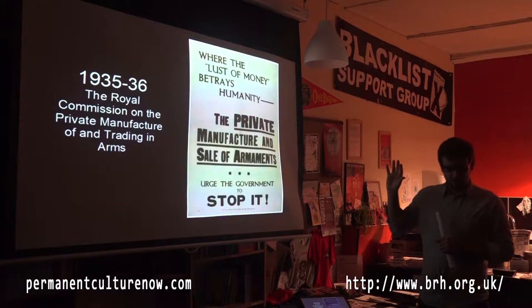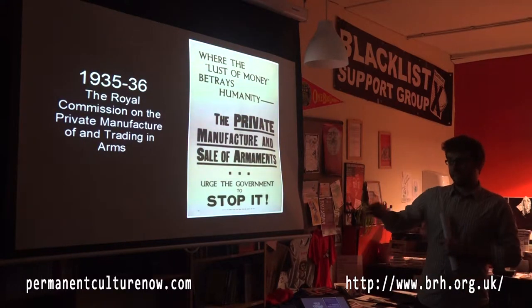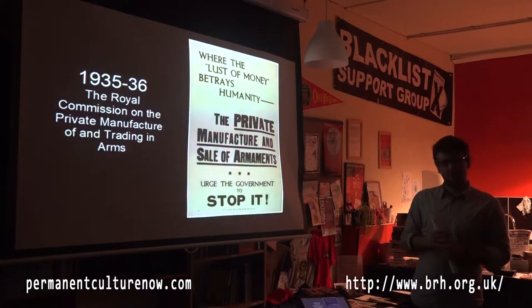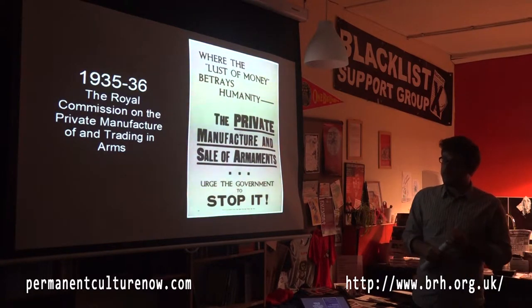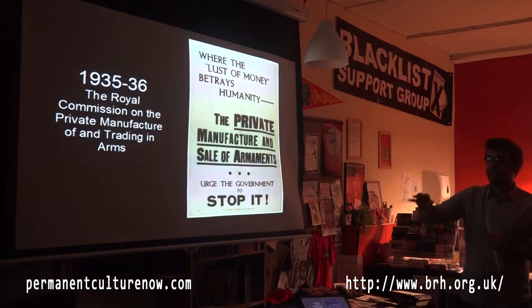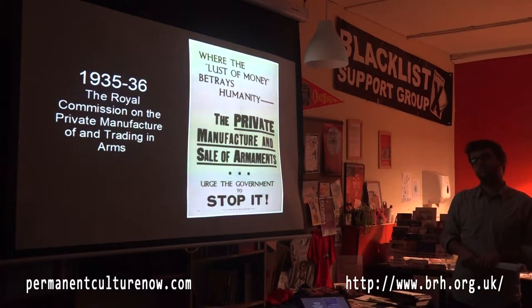The commission lasted about one year and had 22 public hearings. We know that it received enormous amounts of evidence — about two million people sent in evidence, mostly from the pro-disarmament side. It first heard pro-disarmament evidence, then evidence from the heads of private arms companies, and then government departments in private.